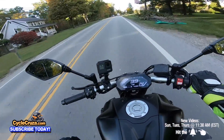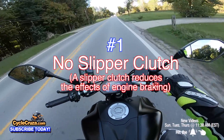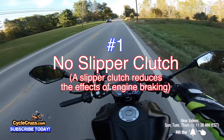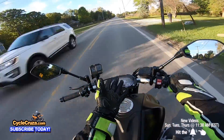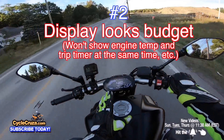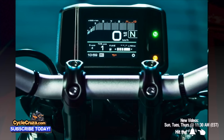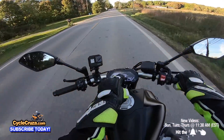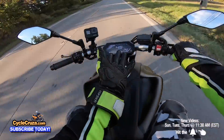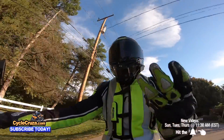Number one: there's no slipper clutch on this, which is not a big deal — I do just fine without it, but it'd be nice if it had it. Number two is the display. The display is really budget. It'd be cool if they put a nice TFT display on here like they did on the MT-09, though I felt that one was a bit small. If they take this display and make it better with a TFT, that would be really cool. But this one serves its purpose and does what it needs to do.